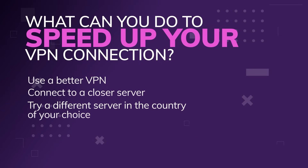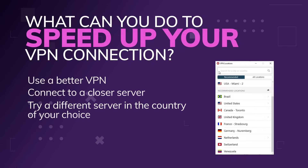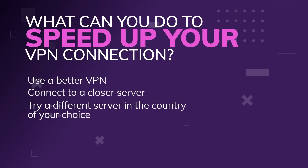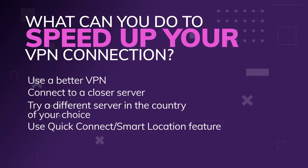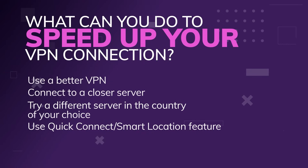You can also try a different server in the country of your choice. Big VPNs will have several servers in the countries they serve, and there can be a lot of difference between picking a server in LA versus New York. Some servers will also just be more crowded than others. You can also use the quick connect or smart location feature. Different VPNs — such as ExpressVPN, as seen here — will try to connect you to the fastest or closest server they can find based on location. Basically, it helps you find faster connections, but it won't help if you want to watch Netflix in a specific country — you need to choose a server manually there. It's best for people more interested in security or anonymizing their presence online while maintaining fast internet speeds.